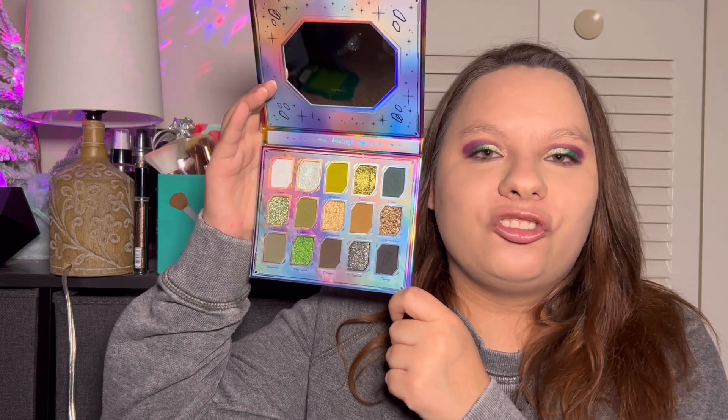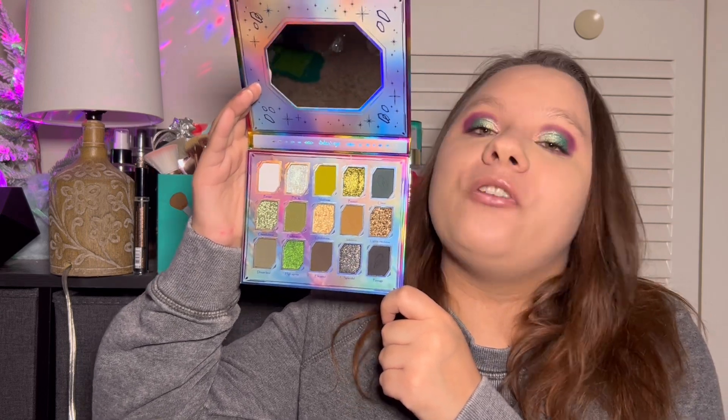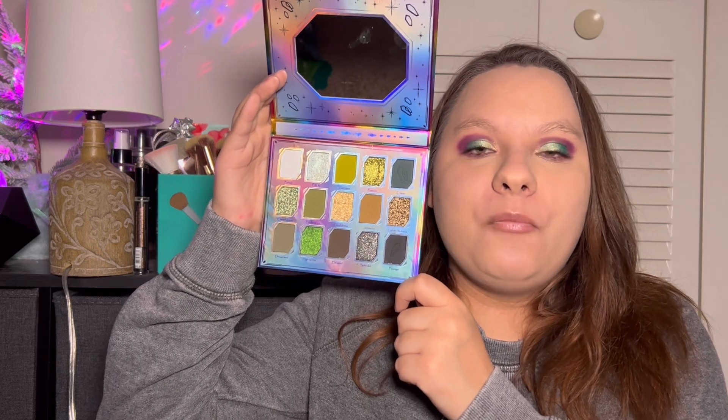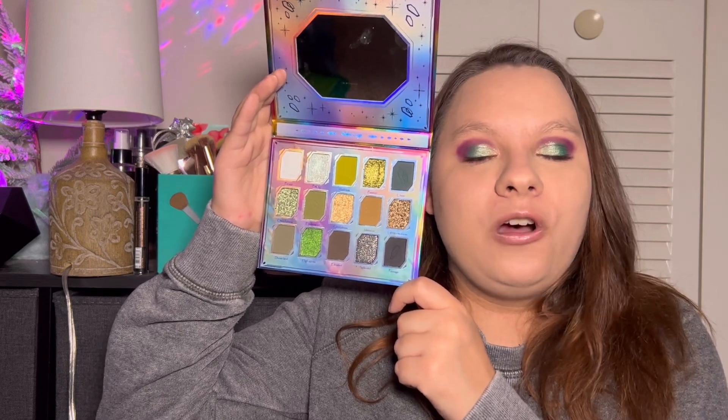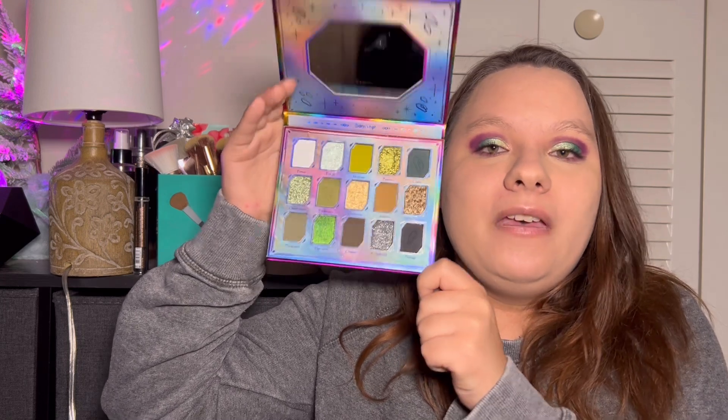At number two, we have the Stone and Rock palette from Odin's Eye. Such an amazing palette — I love this palette so much. The quality is super good. I love the mattes, I love the shimmers. I made such a beautiful look with it. I also have an Instagram — I'm going to link that down below because I do post my makeup looks there. I just love this palette. This one is just second because the first palette I liked a little bit more. But super, super good — I'm in love with Odin's Eye and I cannot wait for what they do next year.